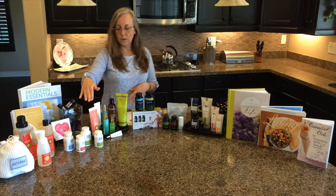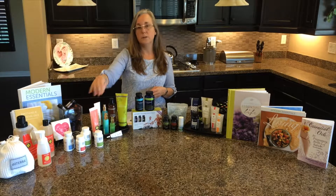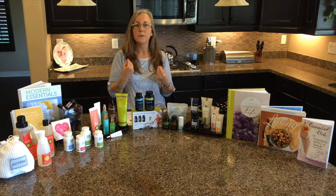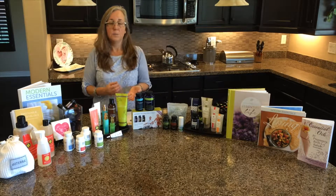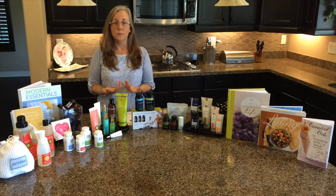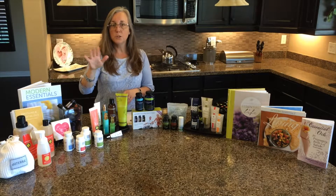For dental health, we have On Guard toothpaste. It has a clove and cinnamon flavor, is awesome for whitening and cleaning your teeth, and on the back of the label there is no 'call poison control if your child swallows it' warning — so it's great to have in your home.